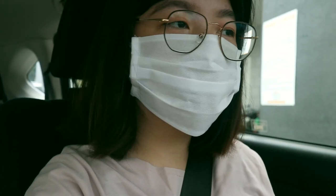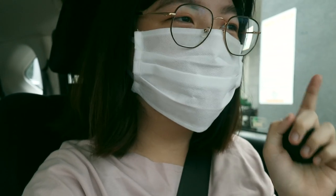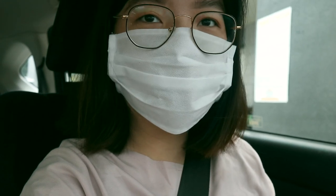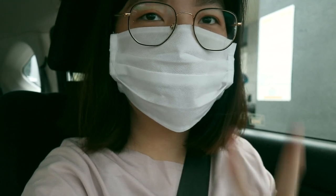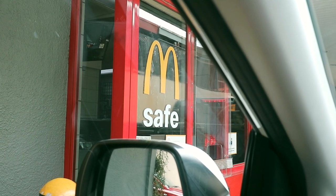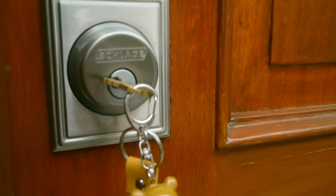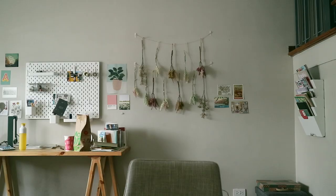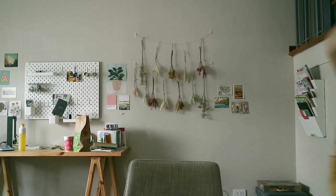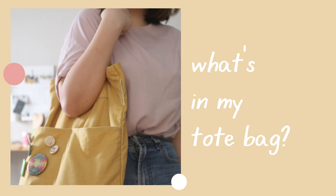Good morning, it's Saturday and I'm going to the office, but first I'm gonna have some takeout for breakfast. Hey guys, it's Abby — welcome back to my channel! Today's video is going to be a 'what's in my tote bag.'